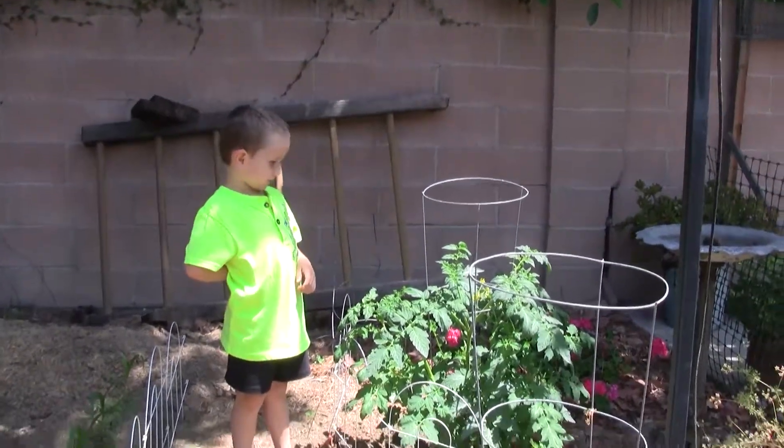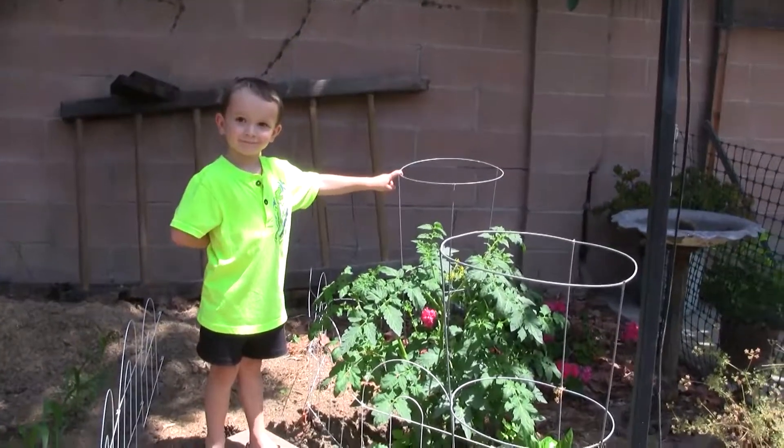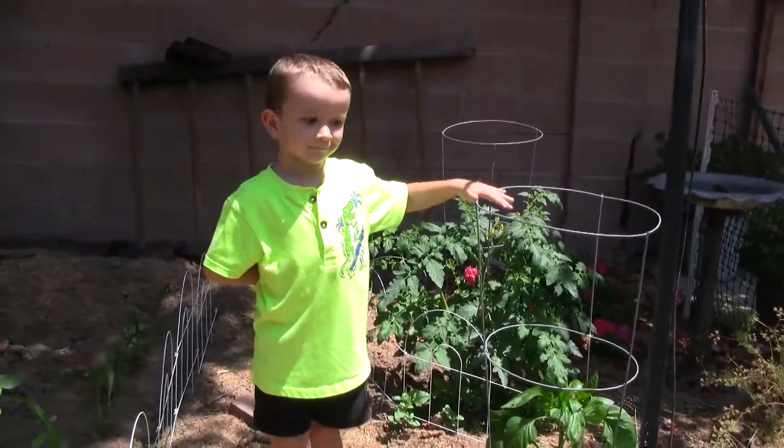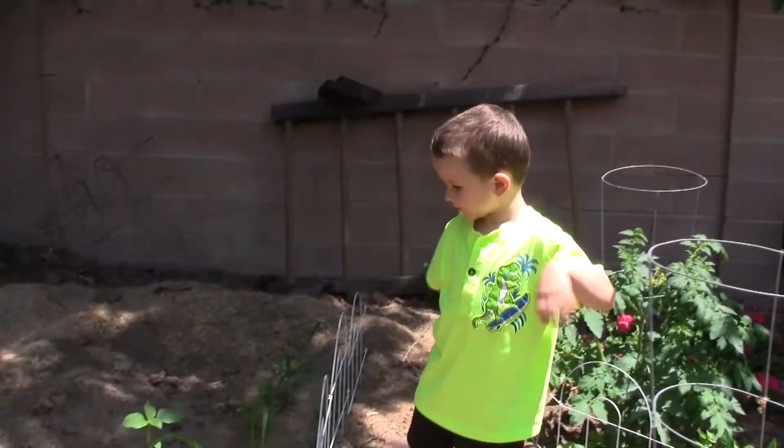What do you think of the tomato plant? Awesome. How about the pepper? Cool. It's cool? Mm-hmm. How are your corn and sunflowers doing? Awesome.